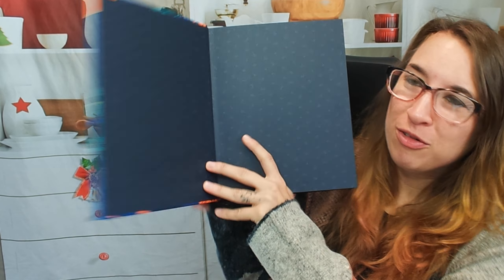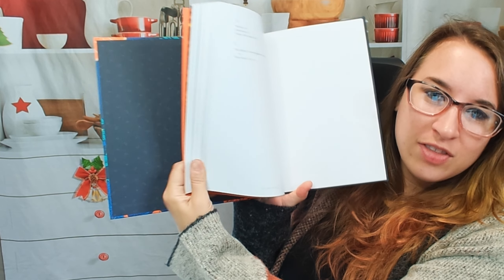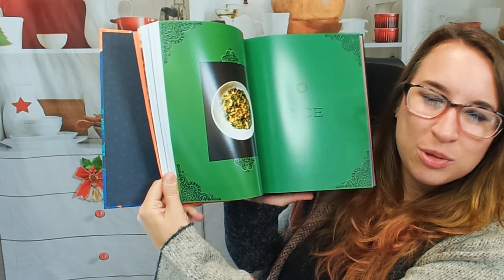Hello cookbook friends and welcome. Today we're going to be looking at Vegan Africa, plant-based recipes from Ethiopia to Senegal. I'm really excited — this is a newer cookbook and it's got a cool cover.